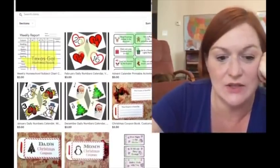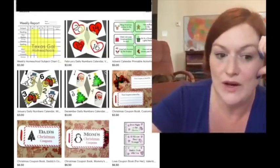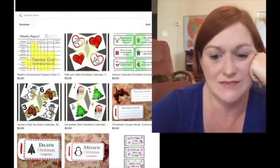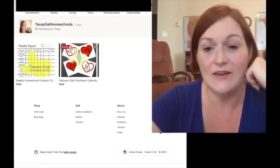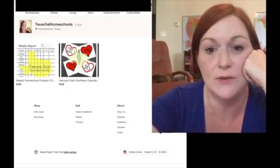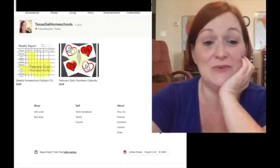Here are the kinds of digital downloads I have: a weekly check report where my kids can check off what they're doing, calendar pieces for a pocket chart from when I was teaching kindergarten, coupons like a Mom's Christmas coupon book, and Arrowhead activity sheets I made for the kids. It's not crazy stuff, just things I already made. I've had a couple of sales in that shop. I used to have these in my Texas Gal Designs shop, but I took them down and put them in their own shop to make it easier. It's also on Teacher Pay Teachers. It's not huge, but a buck here, three bucks there — it all adds up. If I've already done it, why not?